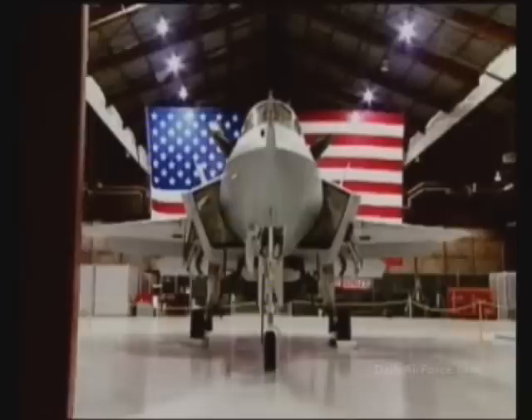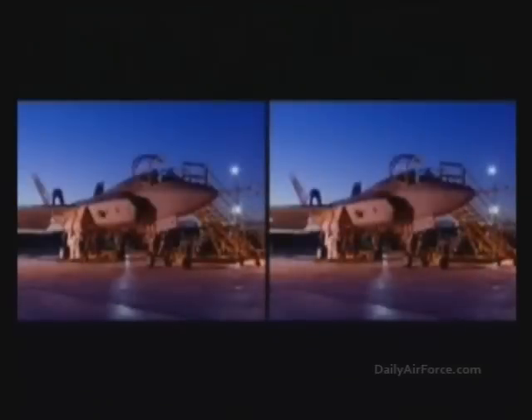The F-35 Joint Strike Fighter is a highly diversified 5th generation tactical aircraft designed to excel in the air interdiction environment.